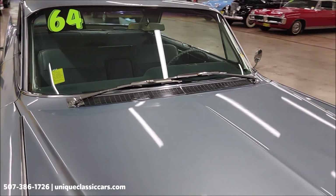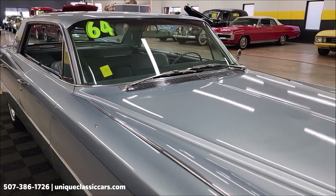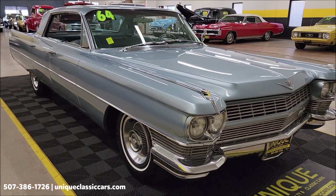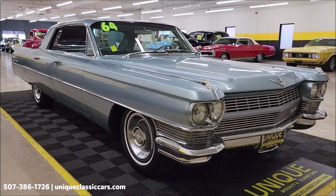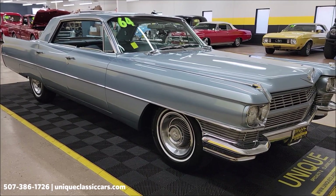The car will also come with a three-month, 500-mile warranty protection plan included in the purchase price. That may be extendable out to ten years — consult with your sales associate when you call in at 507-386-1726. Uniqueclassiccars.com is where you can check out all the still pictures.